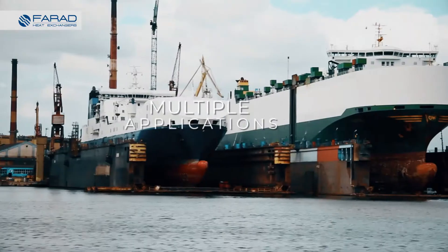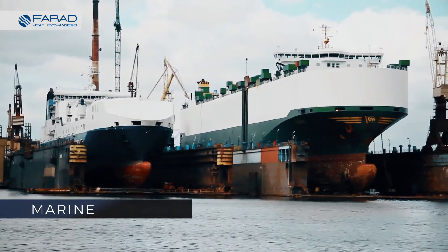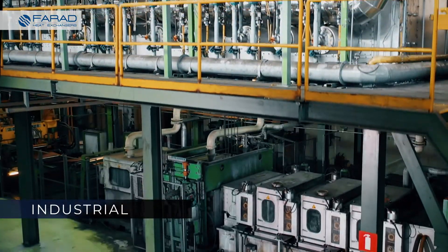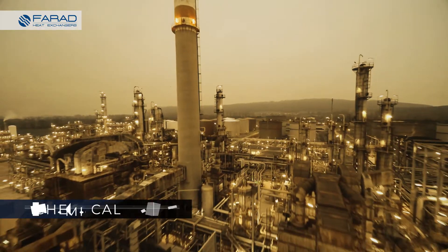The PHEs line of heat exchangers by Farad covers the majority of applications with a significant range of capacities. They are suitable for cooling and heating for a series of industries.